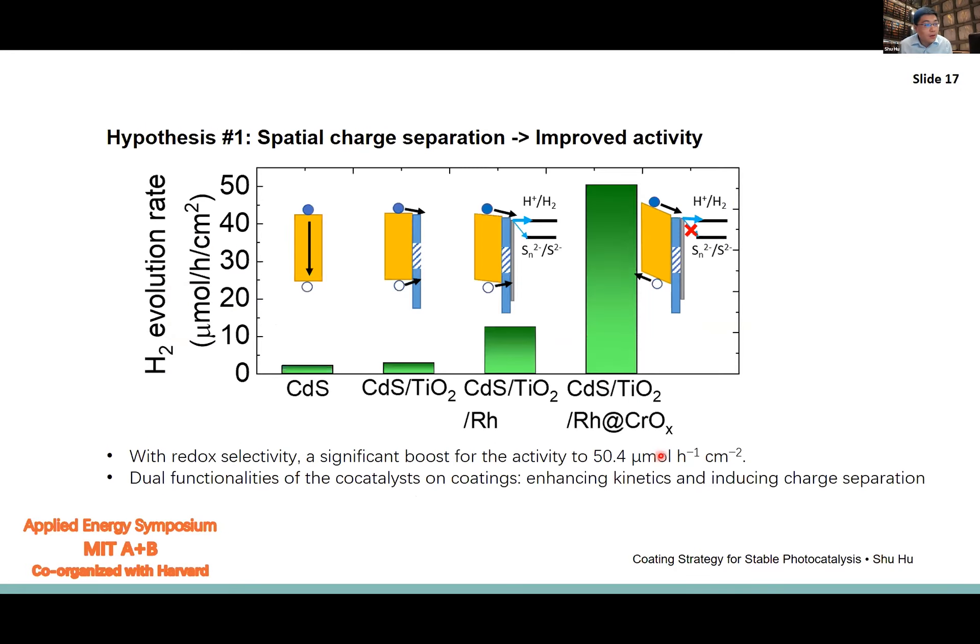We have two hypotheses about what is happening. The first is about improving charge separation, achieved by the photodeposited rhodium co-catalyst modified by a chromium oxide layer. Only by adding the chromium oxide layer does the hydrogen evolution rate increase substantially. Without it, we do see hydrogen evolution in the presence of a reversible redox mediator, but there is so much recombination in the form of re-reduction of the polysulfide that the overall hydrogen evolution rate remains low.